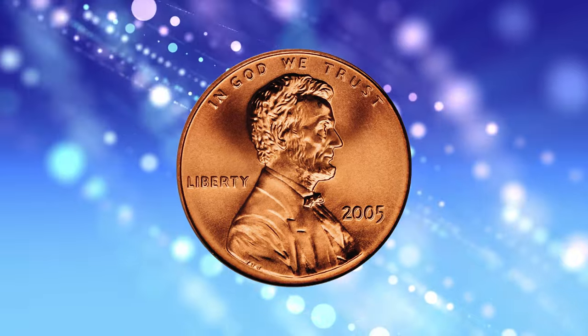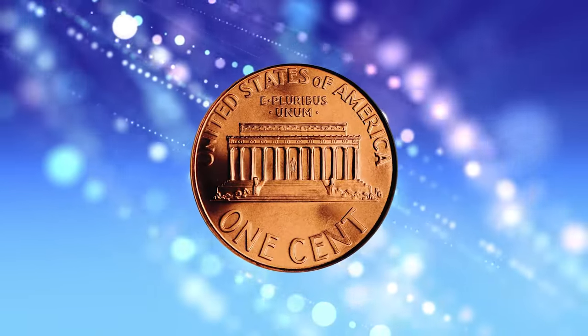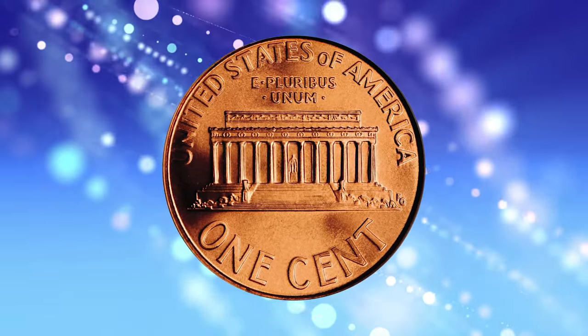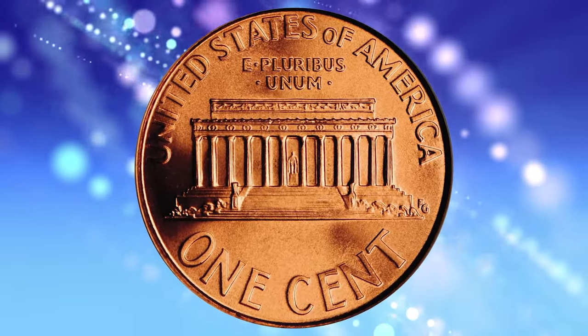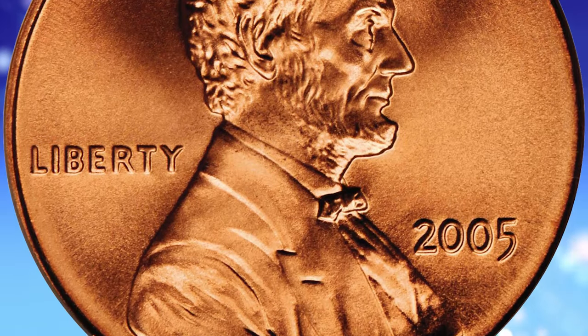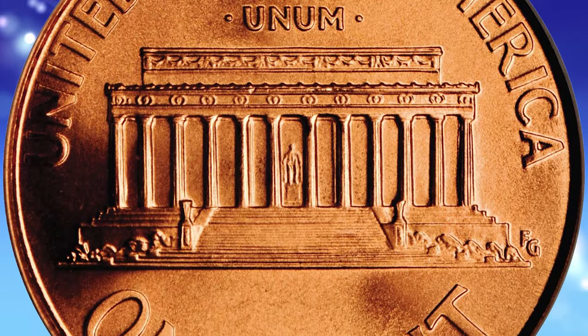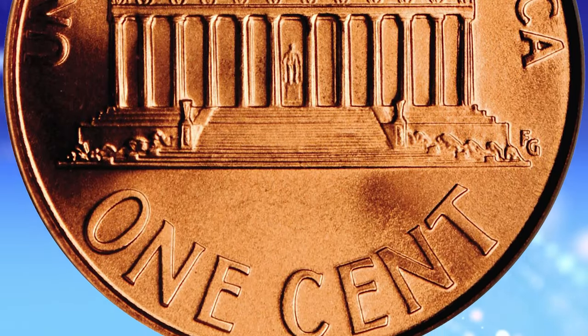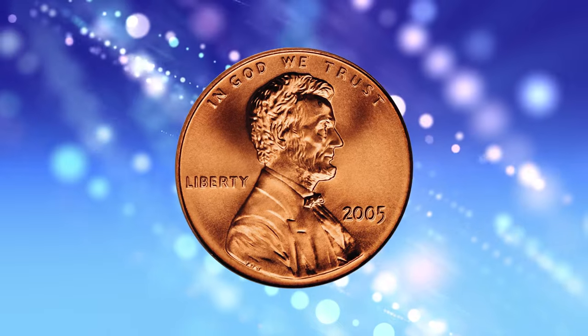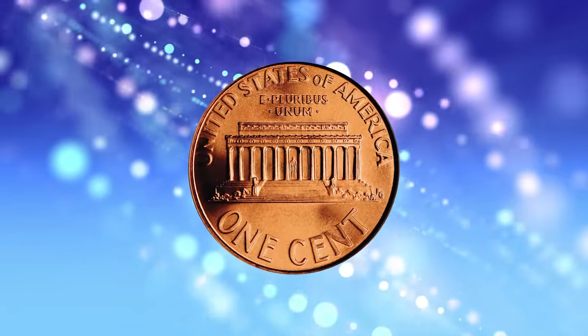Number 3: 2005 Lincoln Cent with Satin Finish from Special Strike, graded in mint state 70 red by PCGS. According to Jamie Hernandez, in 2005 the U.S. Mint introduced a satin finish uncirculated coin set, which gave the coins a special satin-like appearance. Coins were struck with sandblasted dies and burnished coin blanks.